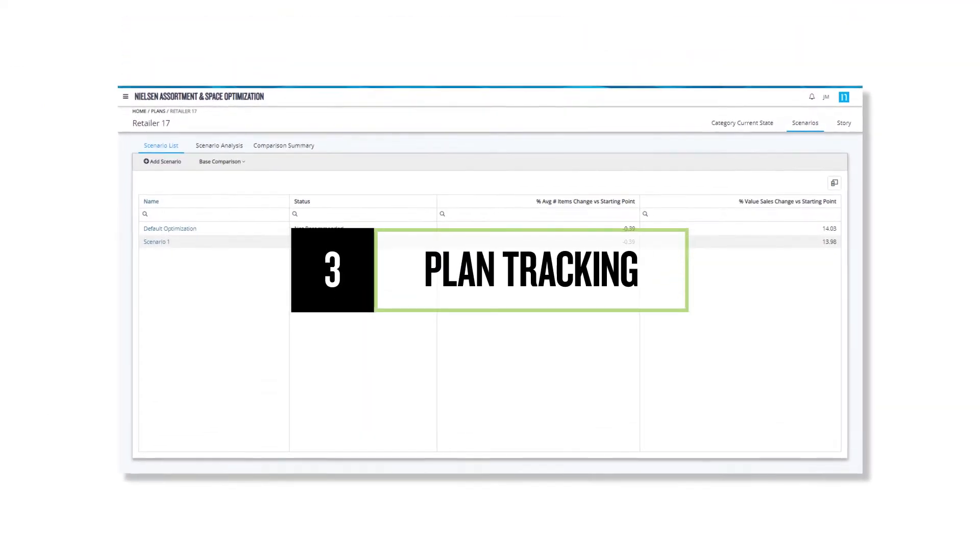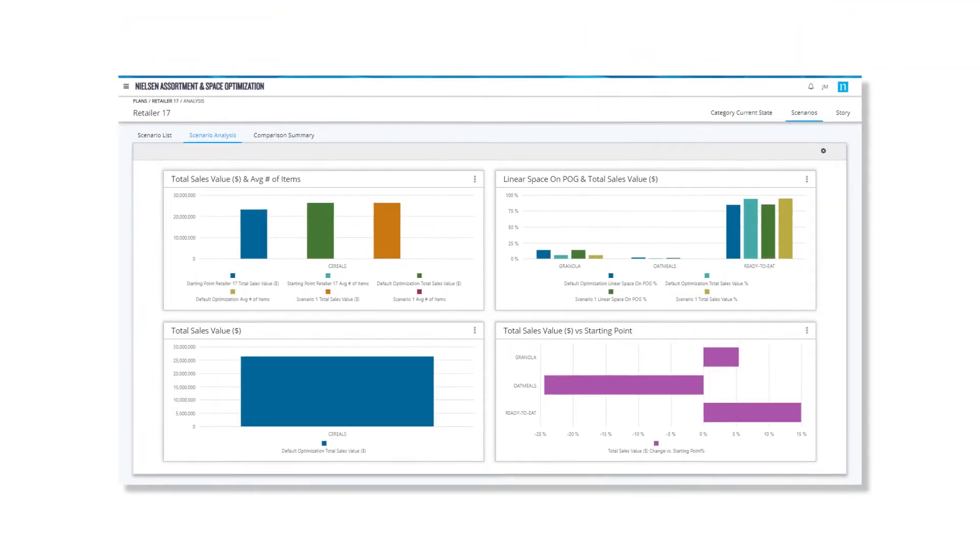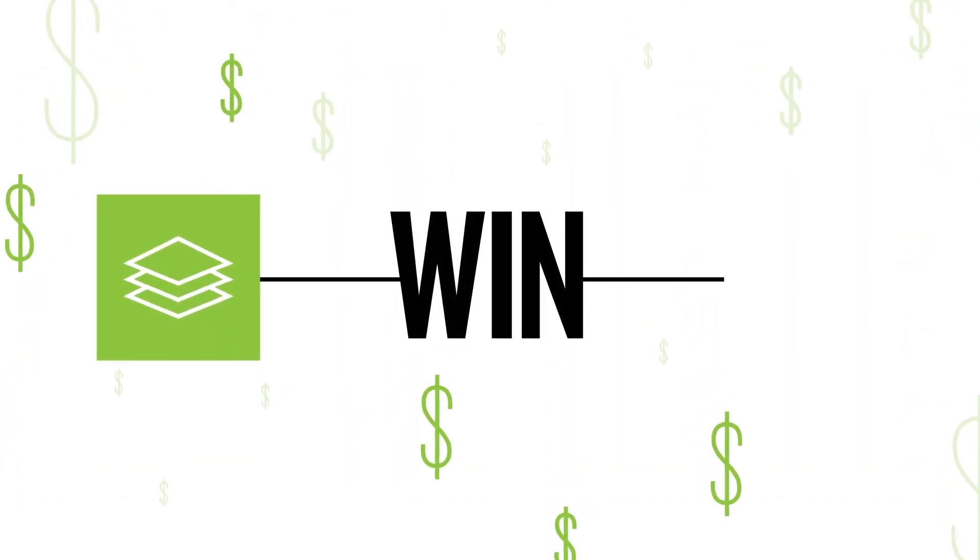Plan Tracking allows you to track progress at individual retailer level or across the broader market landscape. It's a win-win for your category and the retailer.